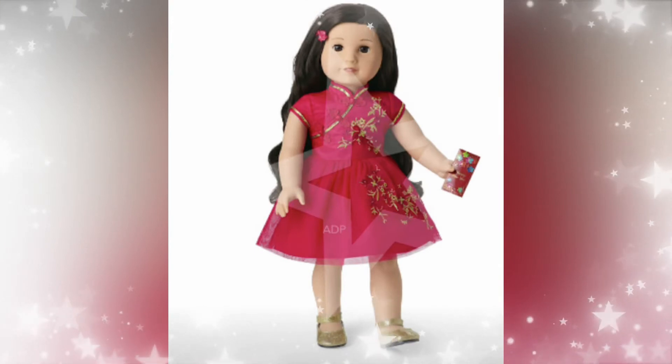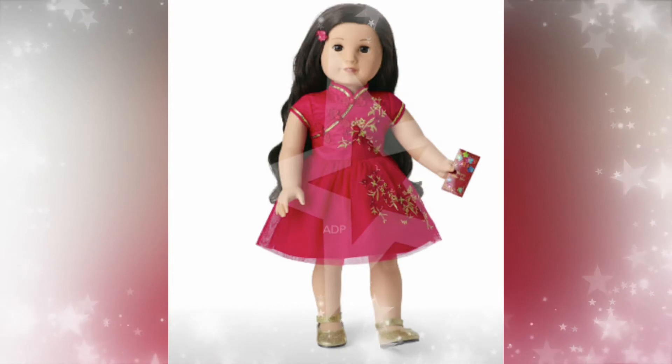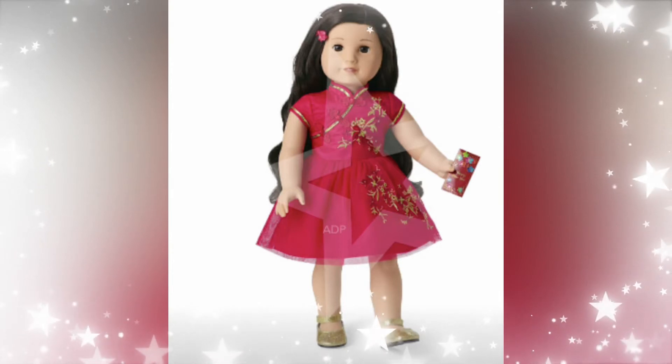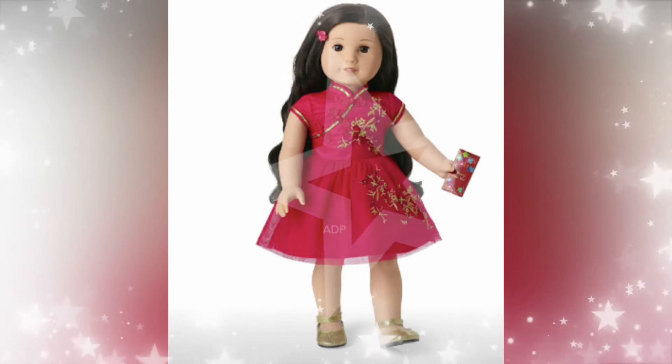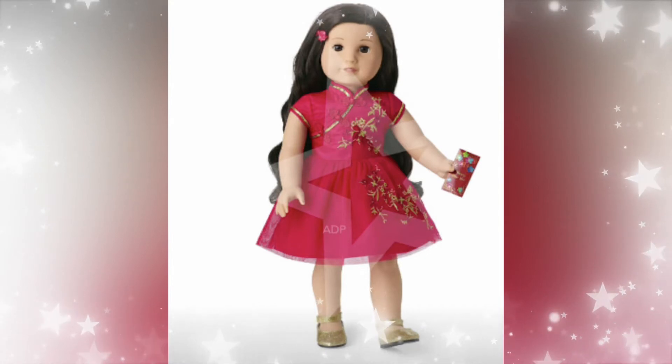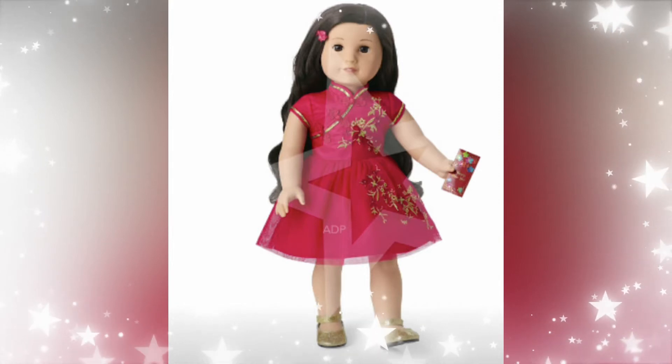Next up we have a Chinese New Year outfit, I believe. I love this outfit — it's adorable. Love the colors, the pattern, the reds and gold. Beautiful. And if you didn't get Ivy's New Year outfit before she retired, this is perfect for Ivy or any other doll in your new collection. I think it's very pretty. Can't wait to get it.